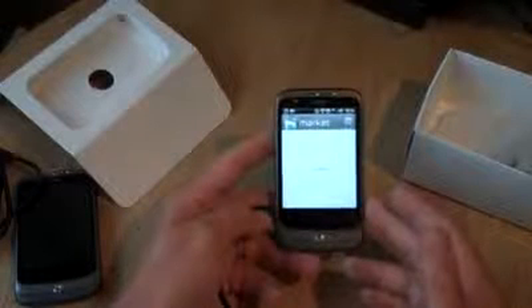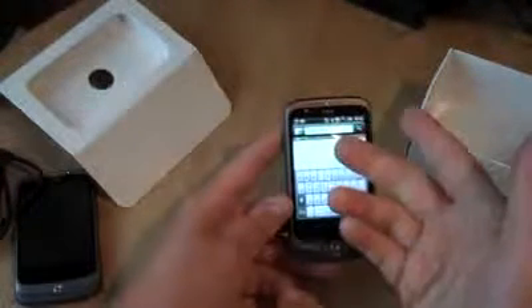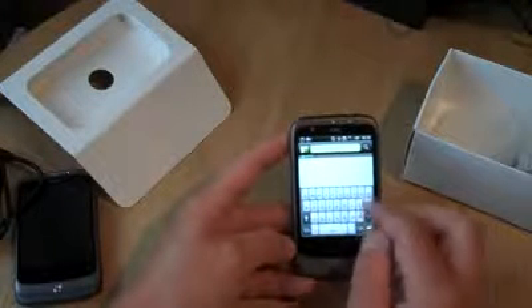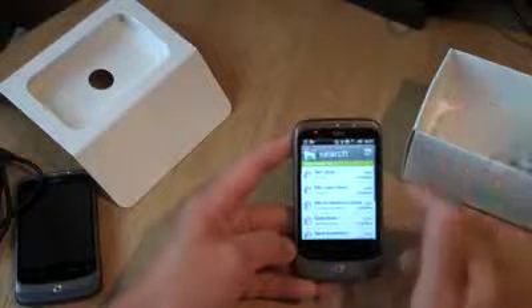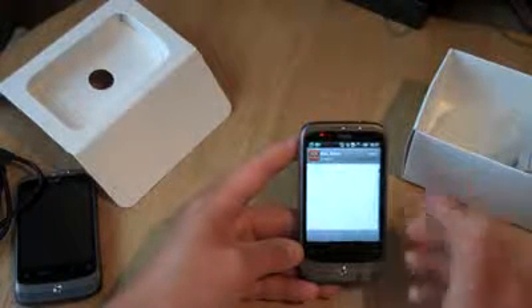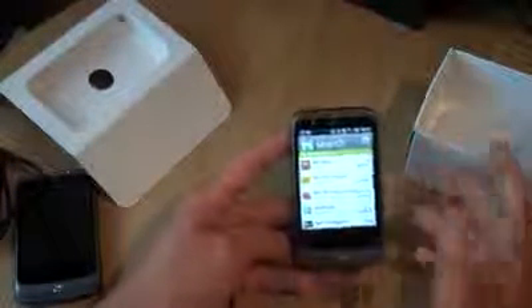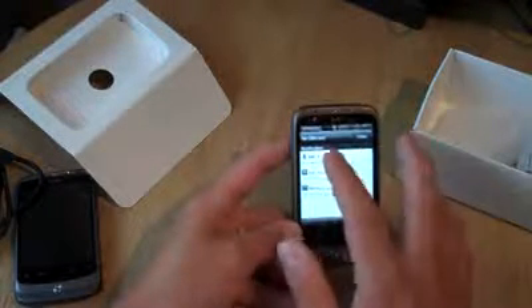We'll do a search for some applications. You can press the search button on screen or the hardware search button to instantly search the Android Market. Let's search for BBC — some BBC News applications. It does the search, produces results. You click on the app you want, it tells you more about it. It's free. Do you agree to it having network access? Obviously you need that. Say yes. The screen is slightly lower resolution but it's still very usable.